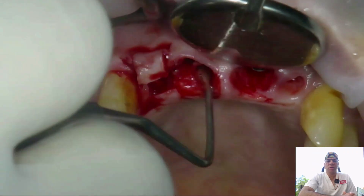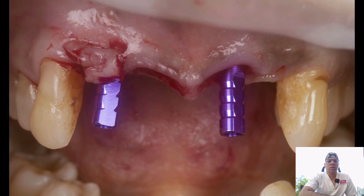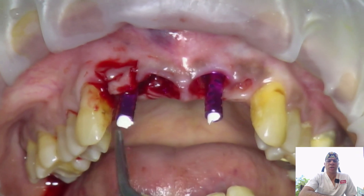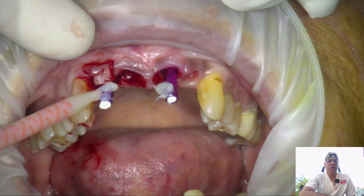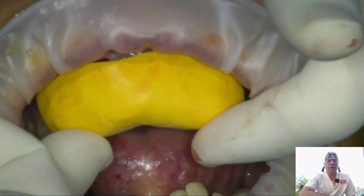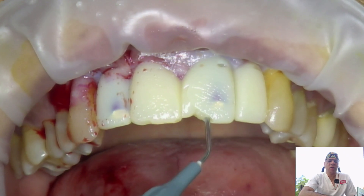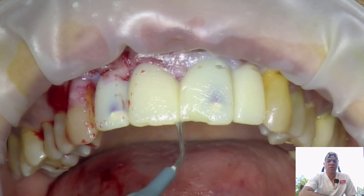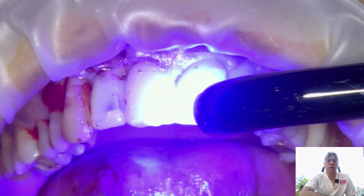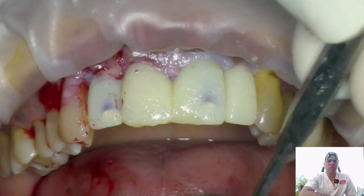Before suturing, we attach temporary cylinders onto which we'll make a screw-retained provisional restoration. The cylinders are packed with Teflon tape. Using a putty index from the preoperative wax-up, Protemp is loaded into the index and placed over the area. Once setting is complete, the provisional is removed and any voids are patched with flowable composite. The Teflon for the screw access is visible emerging from the incisal one-third of the proposed four-unit bridge.